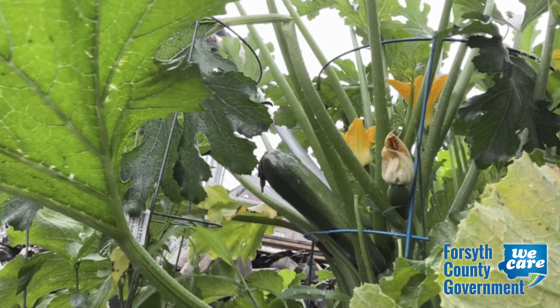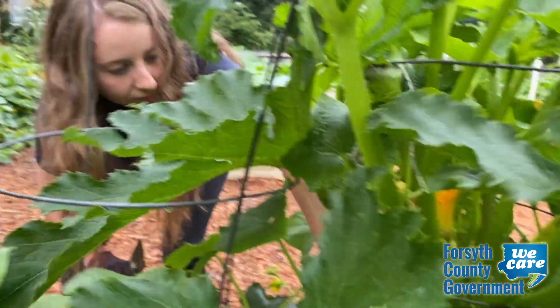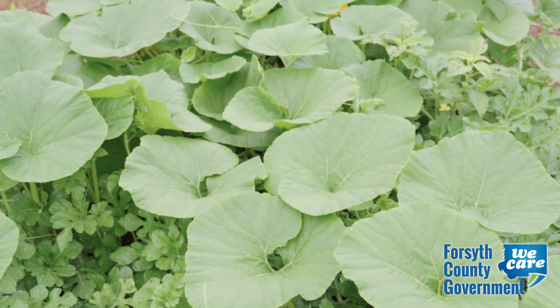She digs into the plants, lifts the vines, and removes her harvest. Then it's on to the next one. She's harvesting from the two raised beds she planted for the Public Health Department and a program to address food insecurity.